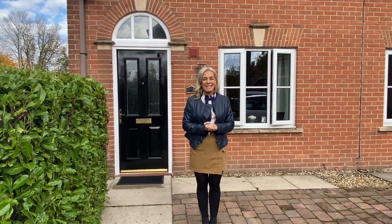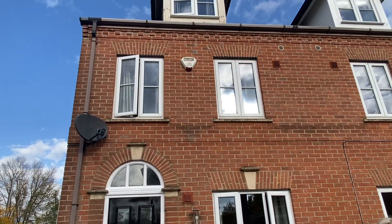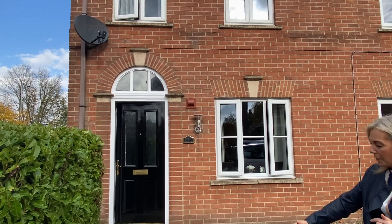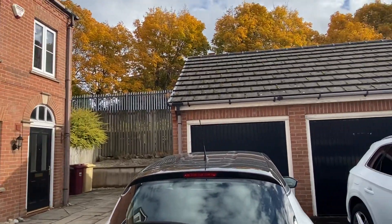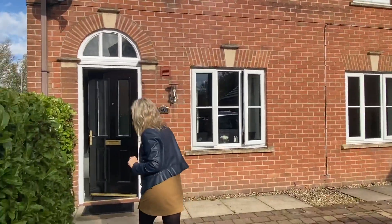Hi, I'm Claire from Greenwood James Estate Agents and today I am delighted to show you number 39 Hallbridge Gardens. This is a beautiful semi-detached house located in a cul-de-sac position. As you can see we've got a block paved driveway to the front. In addition there is a garage with driveway parking as well, just located over here on the block. I'm going to take you through and let me show you this lovely house.